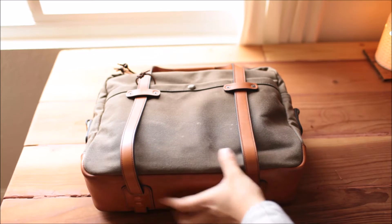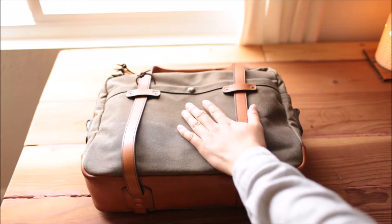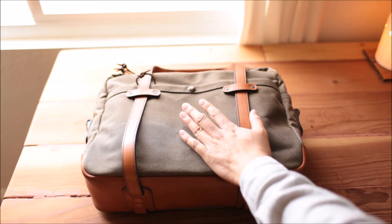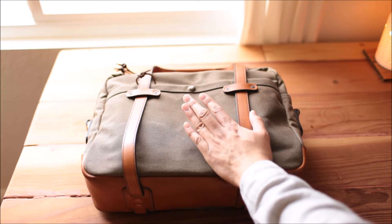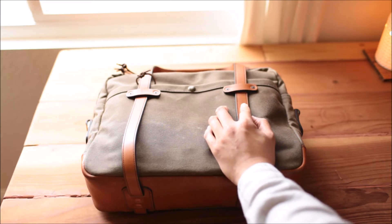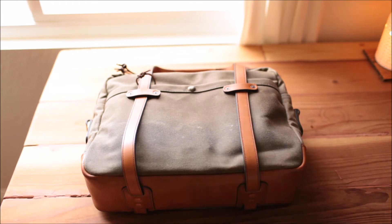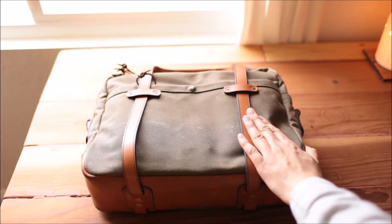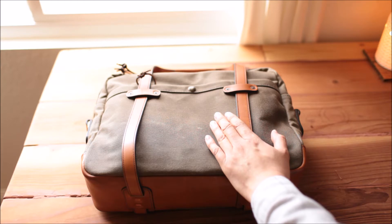I'm so happy I finally have time to do another bag review here. This is my Vermilyea Pelle — I hope I pronounced it correctly. This is an awesome bag. You know how I love my Filson 257? Well, this is like a better, enhanced version of it. It's all made by one guy, Dustin, from the company Vermilyea Pelle.